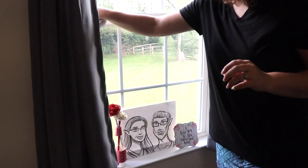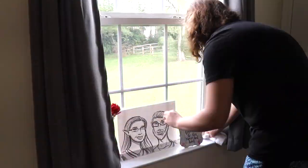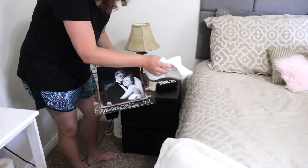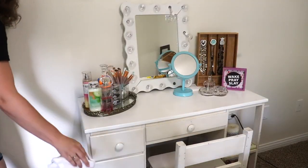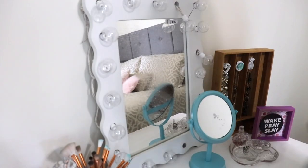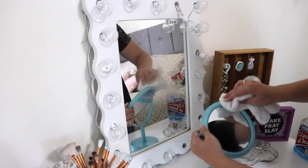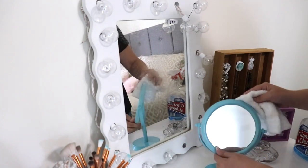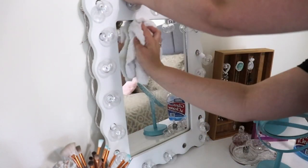I also went ahead and took this time to dust our windowsill. While I was dusting my vanity, I wanted to go ahead and use some generic glass cleaner to wipe off my little handheld mirror that I found recently at Goodwill, as well as the big mirror there as well.